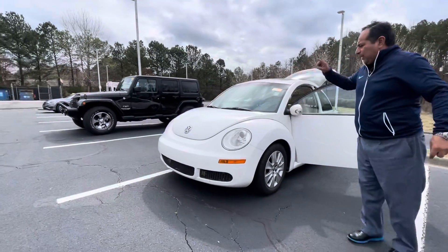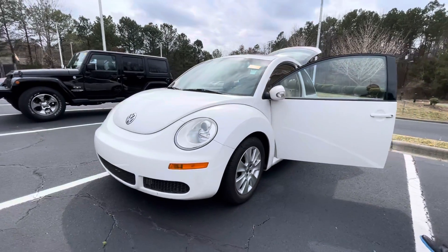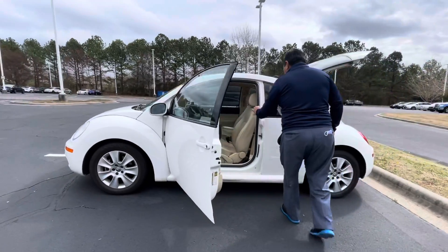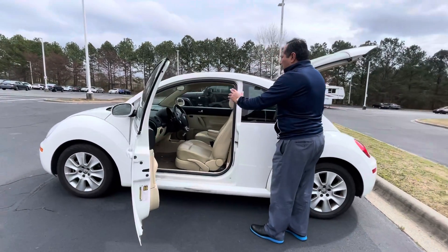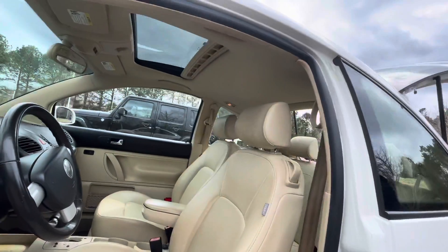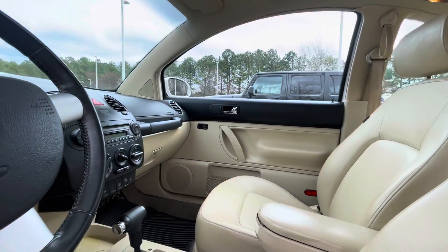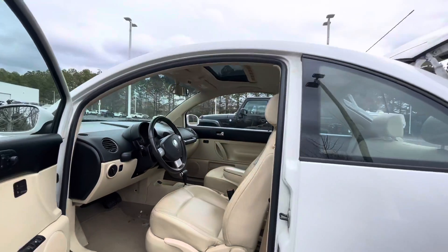It's a 2010 Volkswagen Beetle. It's got that off-white color with a nice beige interior. It's also got front heated seats, power windows, power locks, and a nice sunroof as well. Automatic transmission, air conditioned. 105,000 miles.